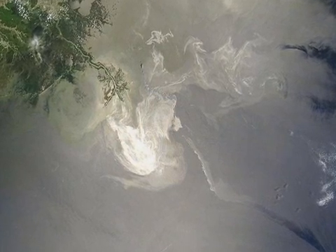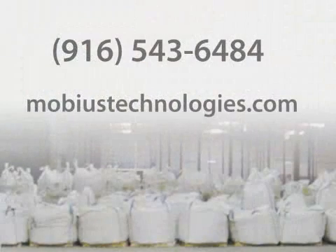The oil spill is spreading and will only get worse. We would welcome the opportunity to demonstrate the effectiveness of this product on-site — just one simple test. For an MPU sample, call Mobius Technologies at 916-543-6484.